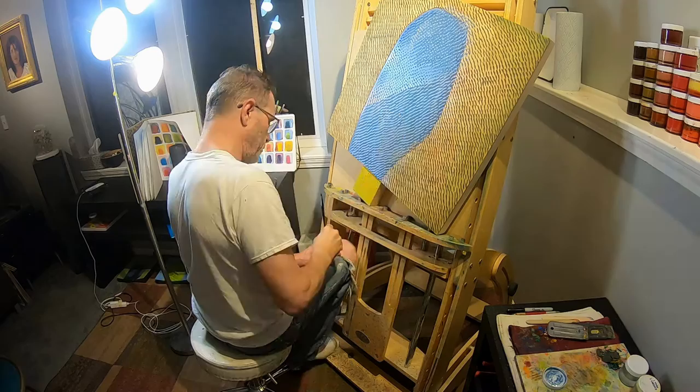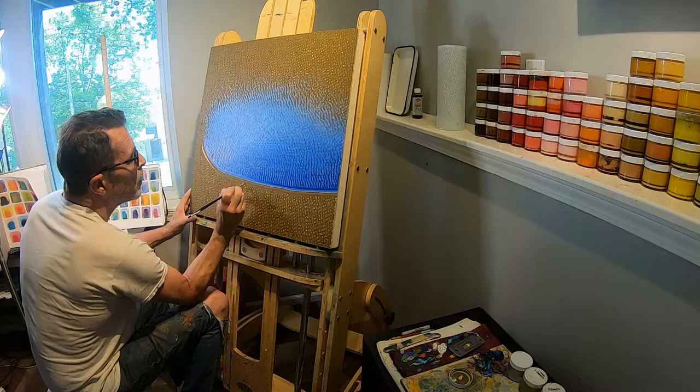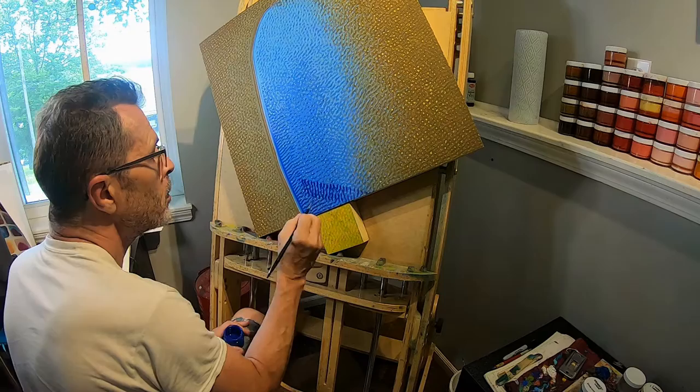The artist focused all this energy and emotion and whatever they were thinking, and it strikes a chord with you. So you buy that piece of art, you hang it up, and every day it speaks to you. You walk by it. It's a little miracle.